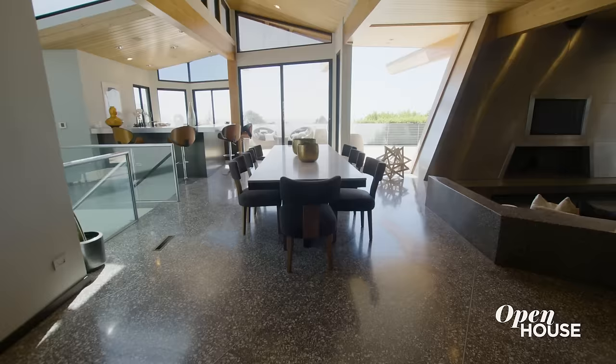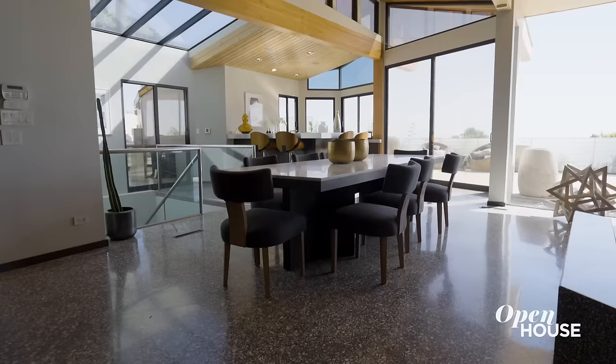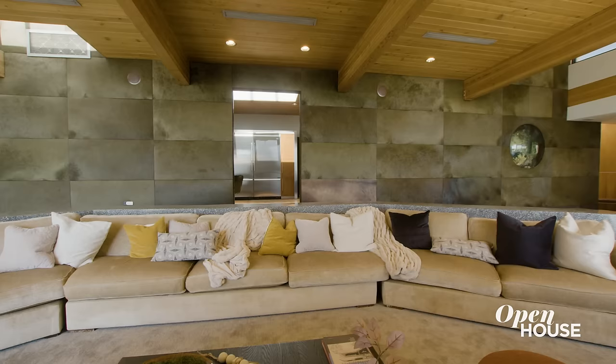Once you're done with your drinks, we can have a nice dinner right behind us, which is a formal dining room. And to the right, what we have is a sunken living room, which you can carry a conversation right after dinner into this private space.